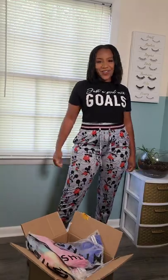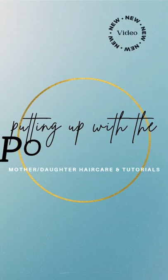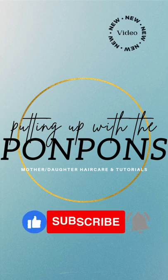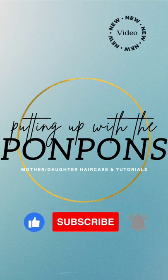If you haven't guessed it already, we're doing an unboxing because I went shopping at Shein. Hey friends, welcome back to Puttin' Up With Pompons. We are a mother-daughter YouTube channel where we showcase and discuss everything about our natural hair. Don't forget to hit that subscribe button and turn on your notifications to catch our weekly videos every Saturday and Sunday. Let's get into today's video.